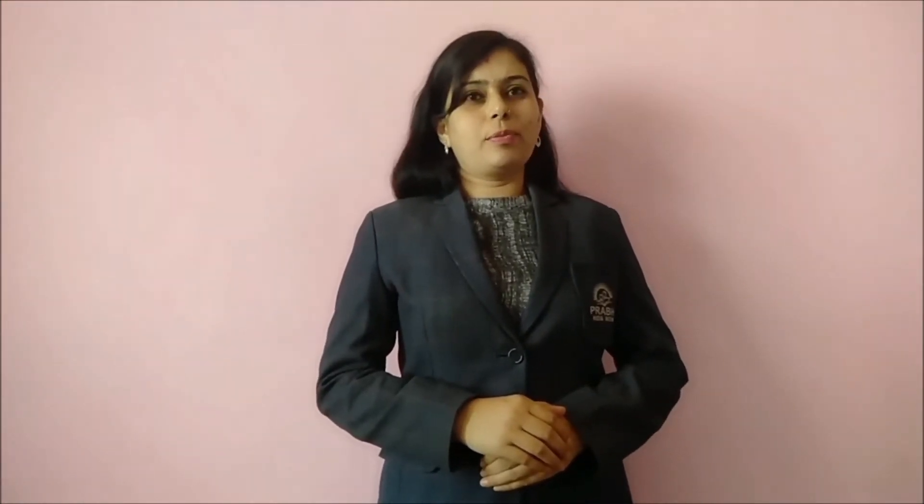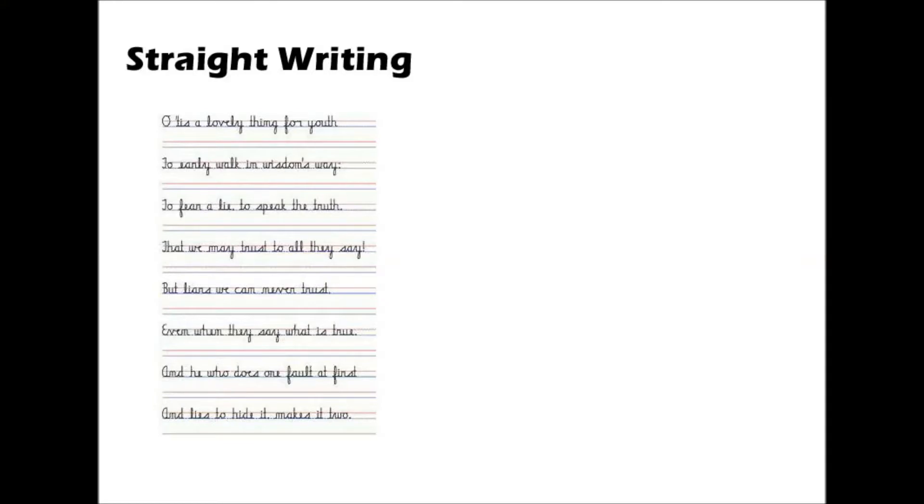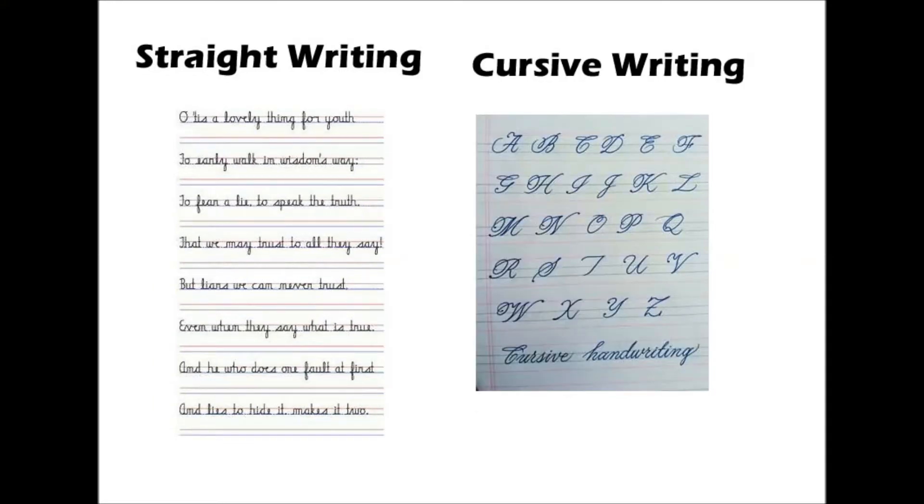Form means the shape of letters. Some students write straight and some write cursive. Some students exaggerate the loops while writing cursive. Some students also intermix all these forms, but to practice good handwriting, students should stick to one letter form throughout their writing.